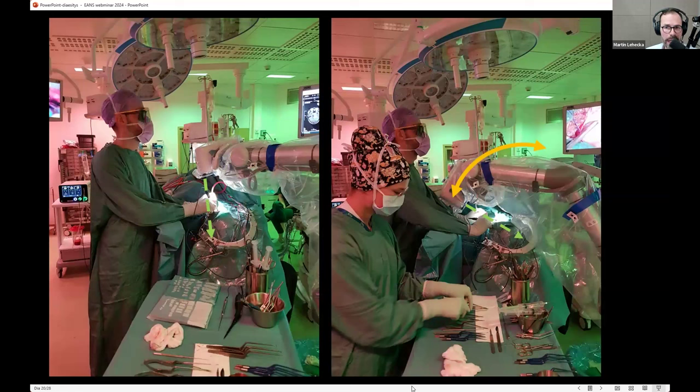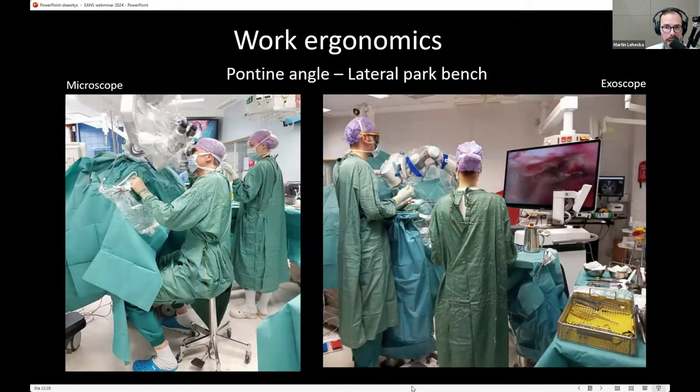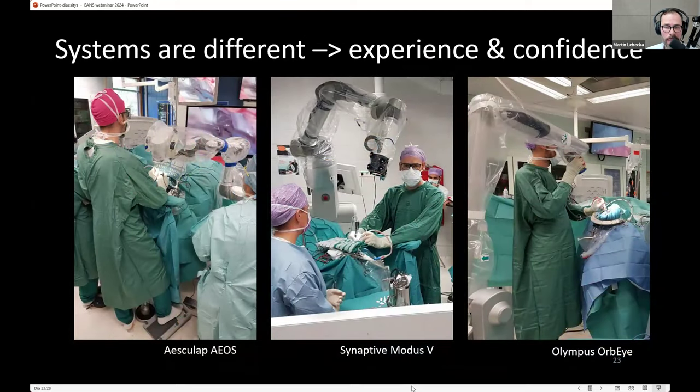Orientation initially can be quite difficult and may take time to adjust. The advantage is much better work ergonomics — unlike the microscope where you really tilt yourself depending on angulation, with the exoscope you can stand straight. An obvious situation is ACDF surgery where you easily end up in an awkward position. Another example: posterior fossa in park bench position — a much more relaxed posture with the exoscope. After switching, I feel less tired after long surgeries.